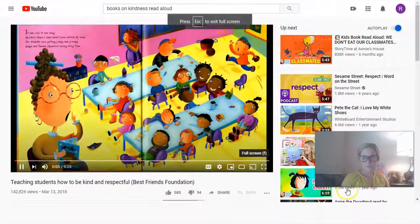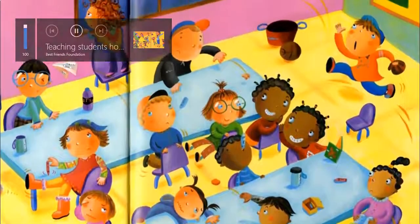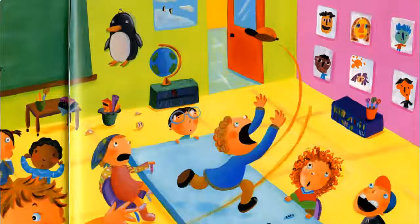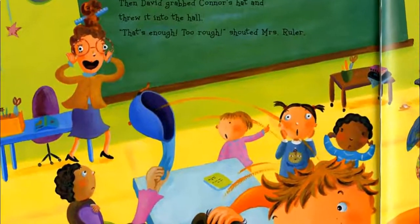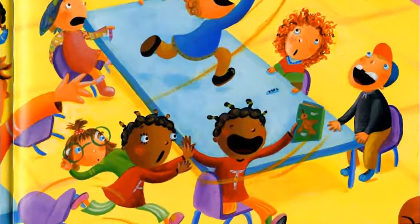It was cold, it was rainy, and Mrs. Ruler's class hadn't been outside all week. The students were getting jumpy and grumpy. Anaya and Tawana whispered during story time. David pulled Rockwalita's ponytail and Rockwalita stole his hat. Then David grabbed Connor's hat and threw it in the hall. 'That's enough. Too rough.' The bell rang — it was time for recess. As the kids left, Mrs. Ruler kept Anaya, Tawana, Connor, Rockwalita, and David behind.